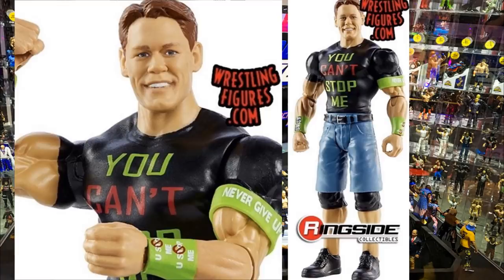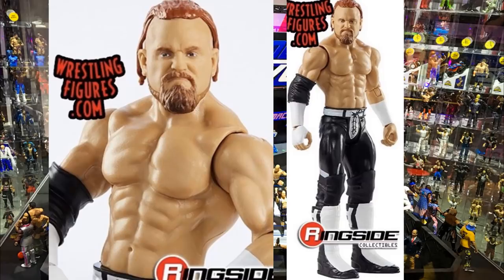Basic Series 113 has a John Cena in the 'You Can't Stop Me' attire - possibly a throwback to the Firefly Funhouse match with Bray Wyatt. He has blue jorts instead and the same head sculpt we've gotten before, plus the Never Give Up armband. Next is a disciple Buddy Murphy basic - same exact head sculpt, but in the Monday Night Messiah disciple gear, which I think is pretty cool if you want to update your Buddy Murphy. I'm a much bigger fan of his elite, but this is still cool to see with the disciple gear.